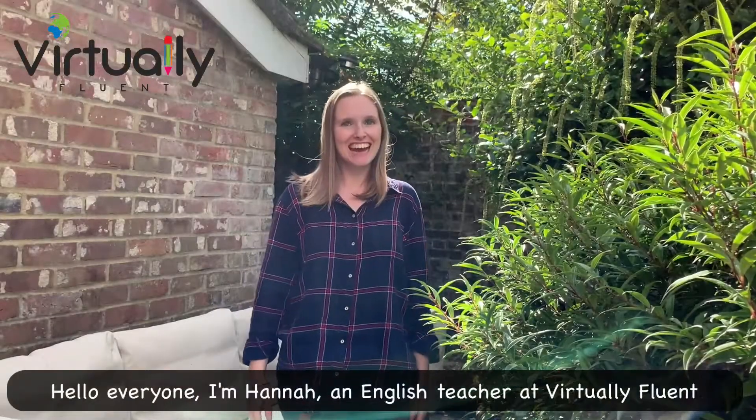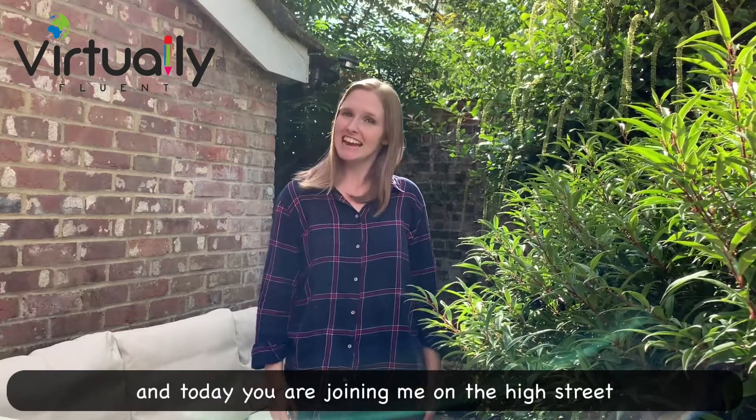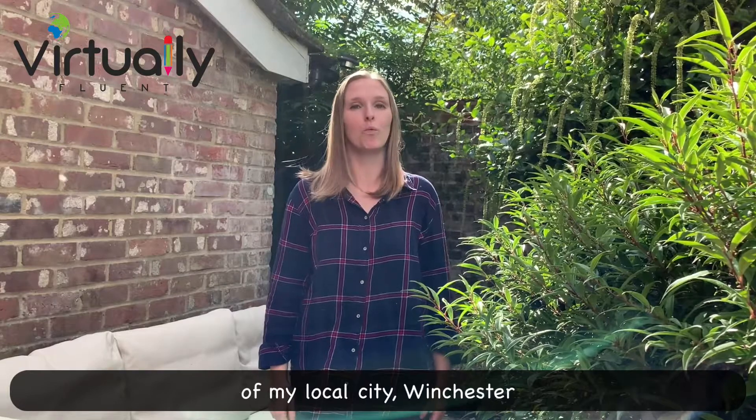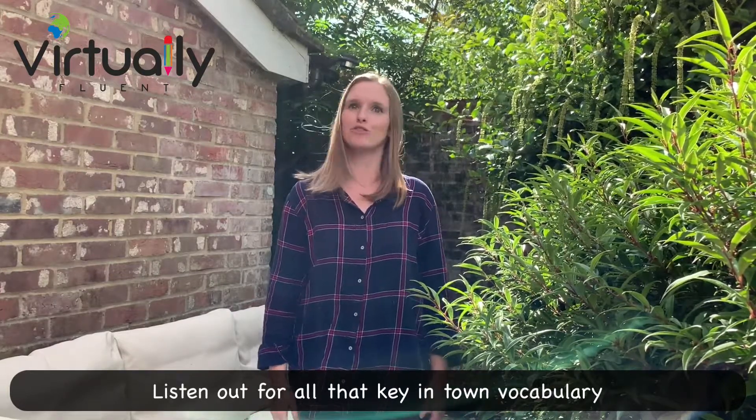Hello everyone, I'm Hannah, an English teacher at Virtually Fluent. Today you are joining me on the high street of my local city, Winchester. Listen out for all that key in-town vocabulary.